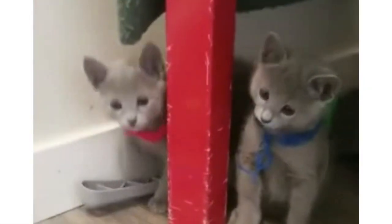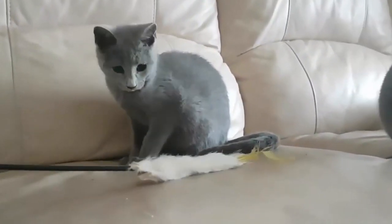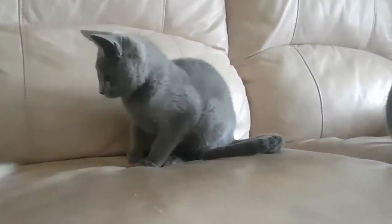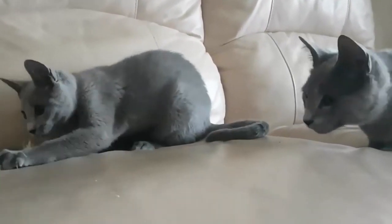At what age do Russian Blue eyes turn green? Russian Blues have a distinctive green eye color. This trait starts to develop from four months of age and manifests as a rim of green around the outside of the iris. All kittens are born with blue eyes, but the color changes to the final adult shade once they get older.